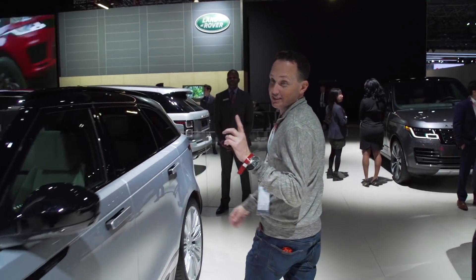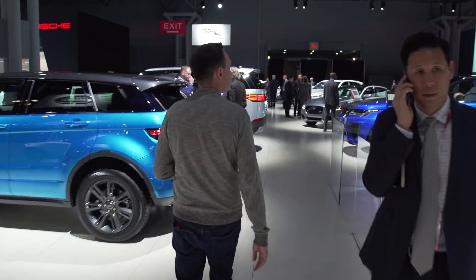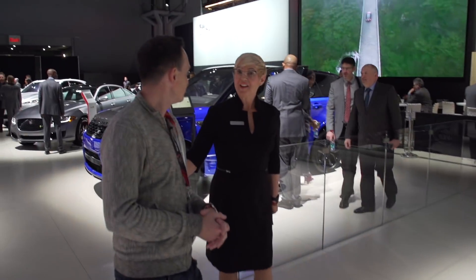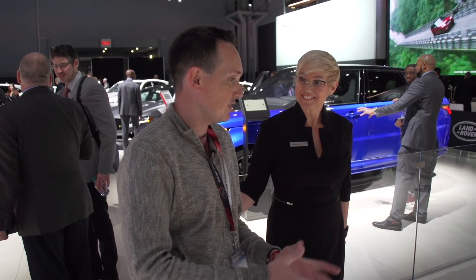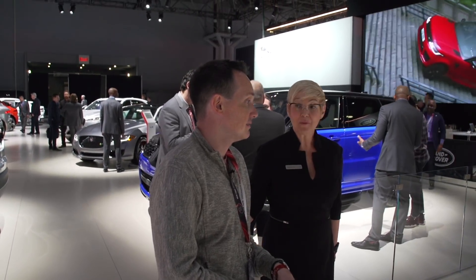I only know this from Justin Bell's Instagram this morning. 999 examples are being made for the worldwide market. The MSRP is actually up to $295,000 — and that would be in dollars.